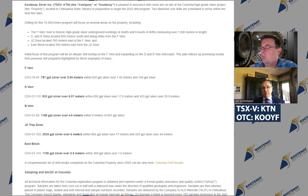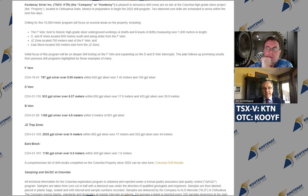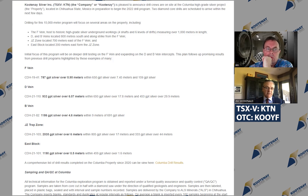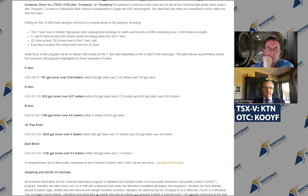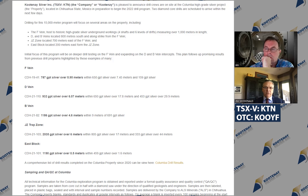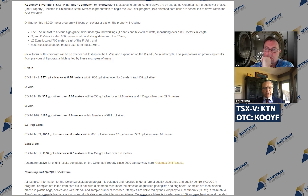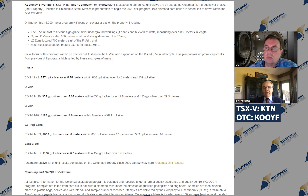And then we have a rig on the D vein where we're stepping out from some just incredible results last year, where we had almost 18 meters of 650 grams per tonne silver, and there was a second hole nearly 200 meters away that was 5.9 meters of over 500 grams, and nothing in between. That's a really great target, because the widths are even better than the historically worked F vein, and the grades are at least as good, if not better. So this is a really exciting program.